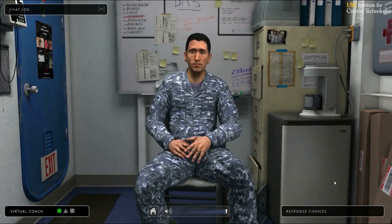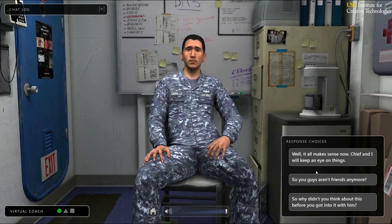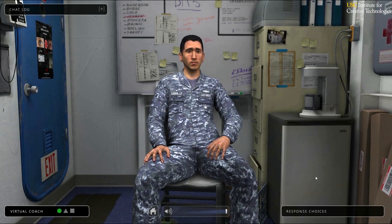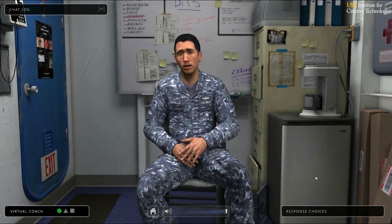Roger that, sir. So I just got done going over duties at my work center. And all of a sudden, Thomas shouts out of nowhere that I should go make sure my wife isn't off giving some Jody the night of his life. I told him to knock it off, but he just kept it going. I don't have a problem with Thomas, but apparently he's got something against me.